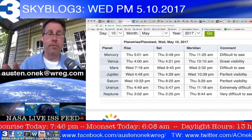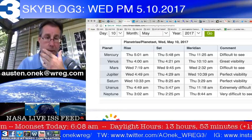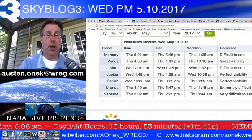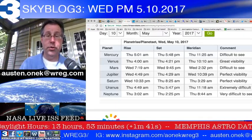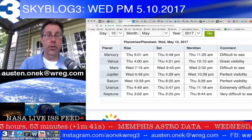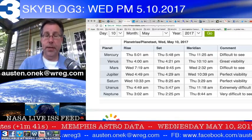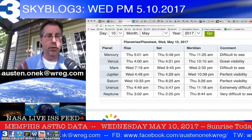Mercury will be very difficult to see because it's going to be lost in the glare of the sunshine. Venus should be very visible — it'll be up at 4 o'clock tomorrow morning and visible through about 4:21 a.m., assuming clouds aren't too much of a problem. Mars was up early this morning and will be setting later tonight, so you might be able to see it in the southwestern skies, though binoculars would help.